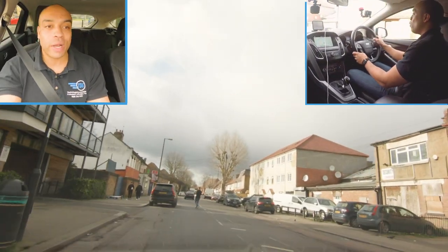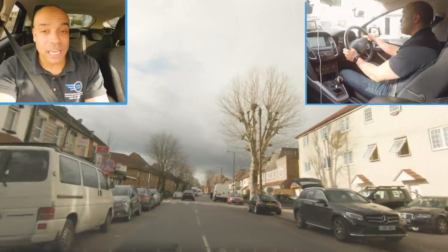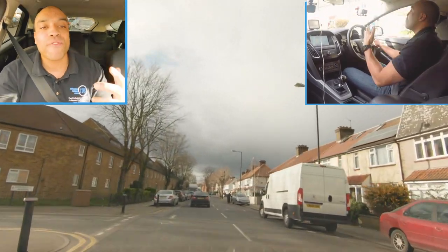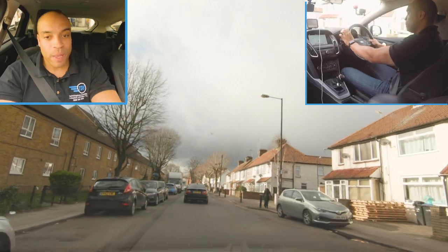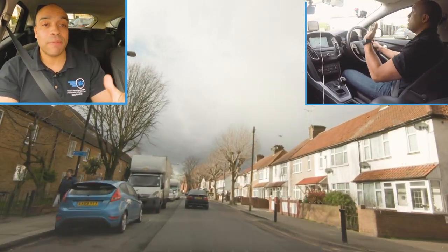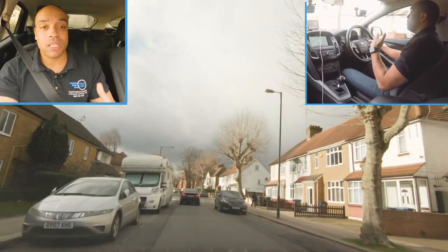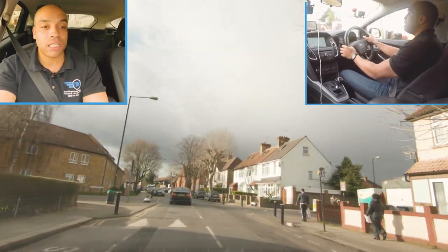Really important to look out for those speed limit signs especially in an area you're not familiar with. If you've practiced here loads you'll be familiar with where the speed limits are. But if you're not, look at the beginning of roads and the end of roads to tell you that speed limits are changing for the area you're moving into - those are the main two places to look for speed limit changes.